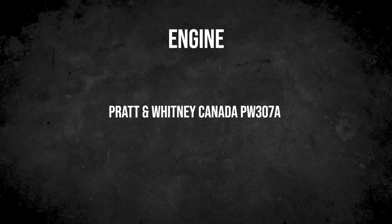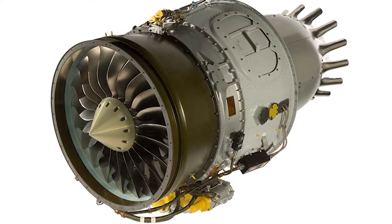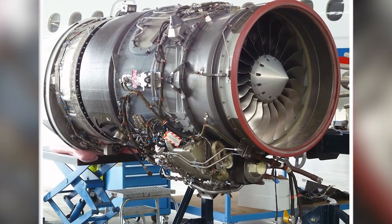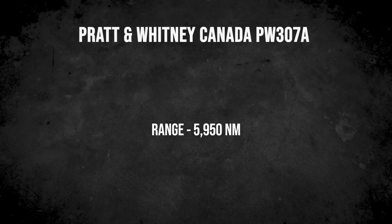Pratt & Whitney Canada PW307A engines power the Falcon 7X. Each engine produces 6,400 pounds of thrust, with a demonstrated reliability of 7 million hours. This gives the engines an overhaul window of 7,200 hours, typically 14 years of operation. The engines meet the new Stage 4 anti-noise standards, and give the 7X a range of 5,950 nautical miles, or 6,847 miles and 11,019 kilometers.